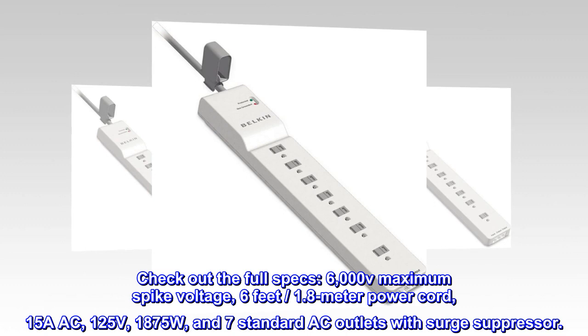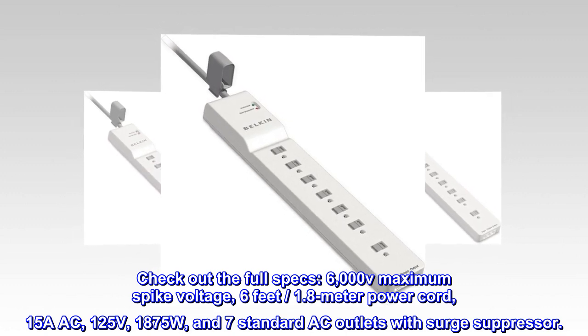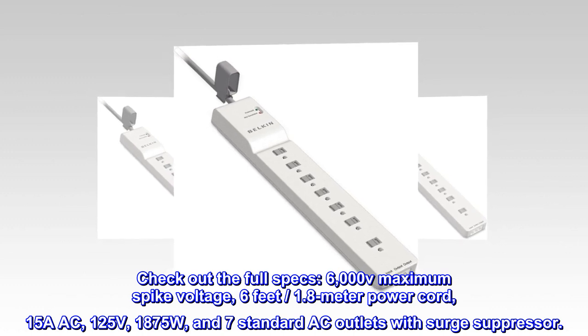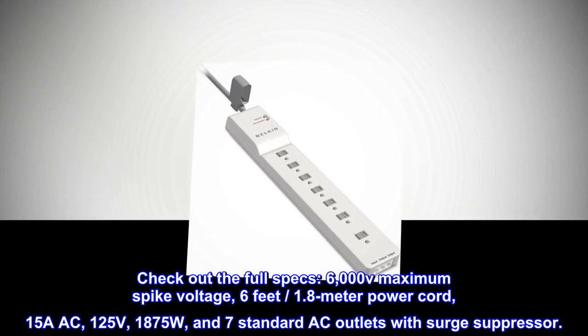Check out the full specs: 6,000 V maximum spike voltage, 6 feet (1.8 meter) power cord, 15A AC, 125 volts, 1,875 W, and 7 standard AC outlets with surge suppressor.